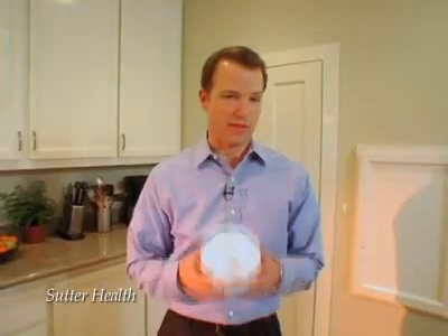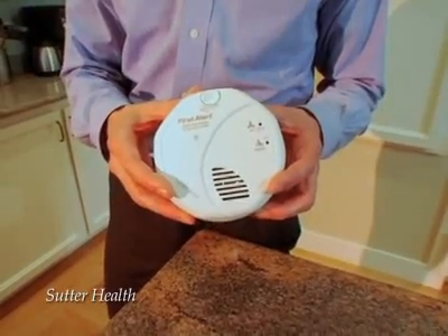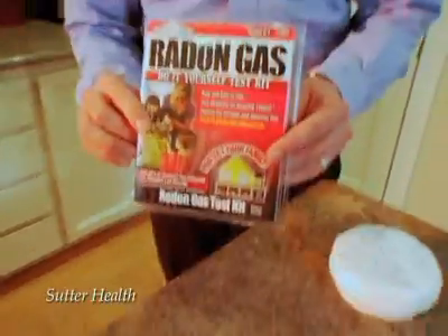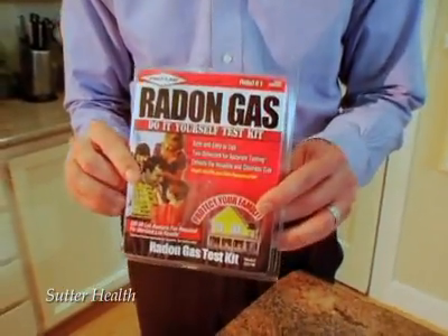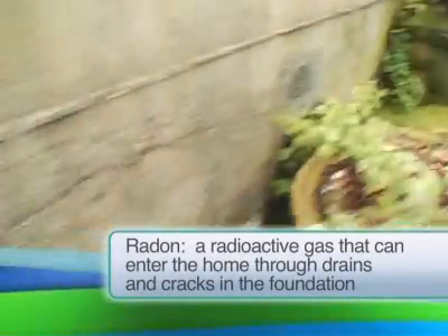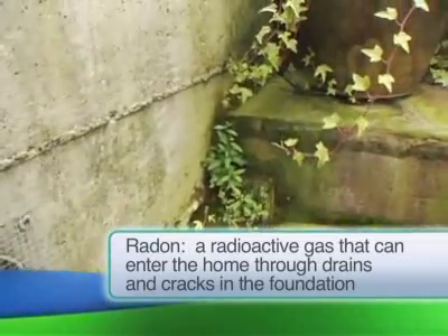Fortunately, there are inexpensive and easy ways to detect poisonous fumes in your home. This is a carbon monoxide detector, and it can be placed in your home to detect leaks in faulty stoves, fireplaces, and other gas-using appliances. And this radon detector kit can be used to detect the colorless, odorless fume radon, which is emitted from the soil beneath your house. Radon is actually the second leading cause of lung cancer in the United States.